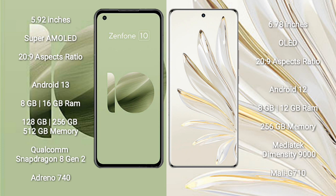Asus Zenfone 10 runs on the Android 13 operating system. Honor 70 Pro Plus runs on the Android 12 operating system. Asus Zenfone 10 comes with 8GB,